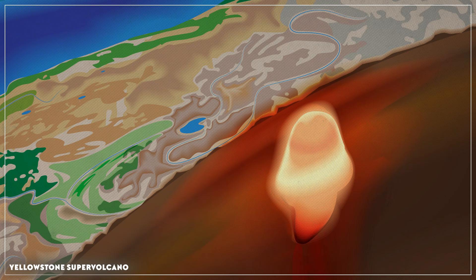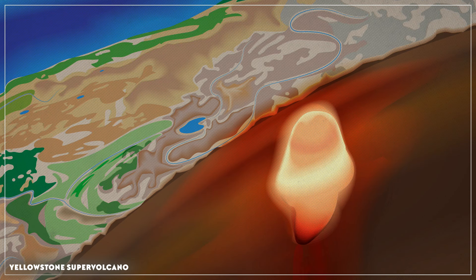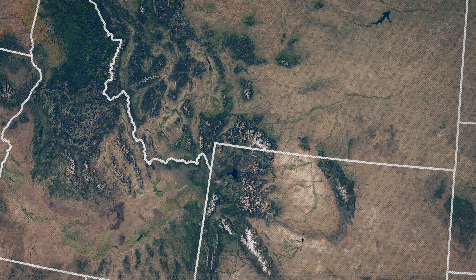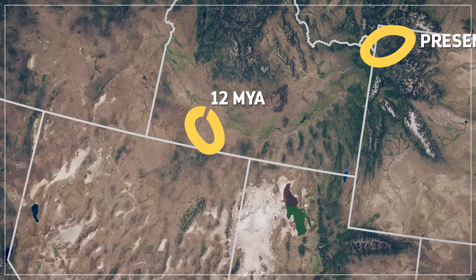The Yellowstone volcano is actually a supervolcano. That means it's more explosive than your run-of-the-mill volcano, and the effects of its eruptions are much greater. One of its eruptions, 2.1 million years ago, was about 6,000 times as big as the eruption of Mount St. Helens in 1980. Today, Yellowstone slumbers beneath the ground in Wyoming. But 12 million years ago, it was in Idaho.